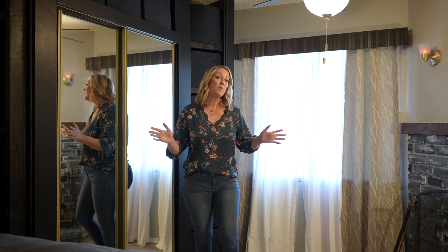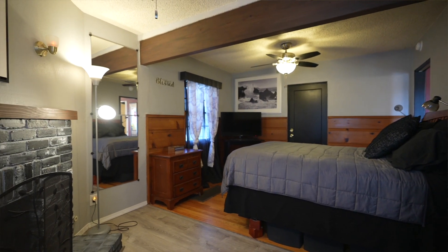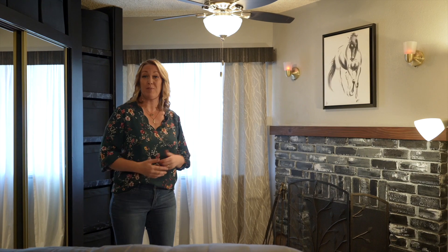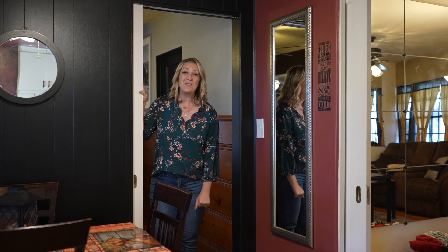This bonus room is perfect to use as a third bedroom, another living space, or maybe that at-home office you need right now. And just check out this fireplace! Now go check out the rest of the house.